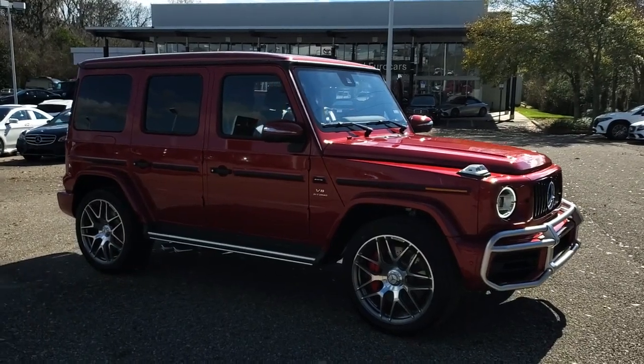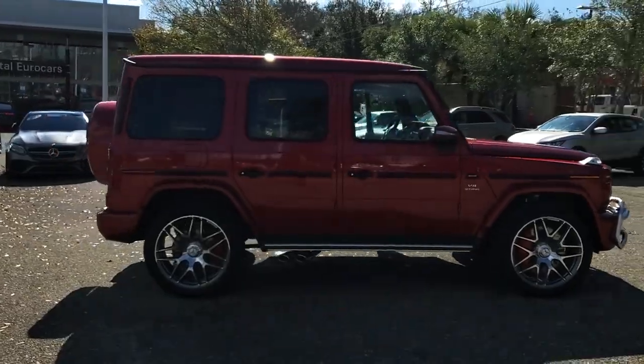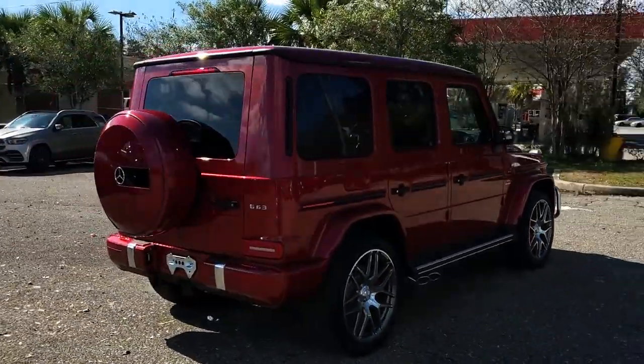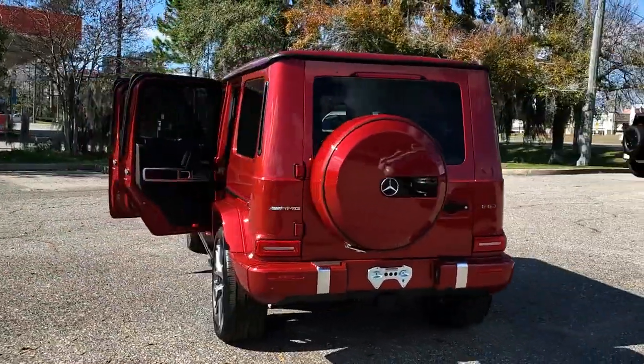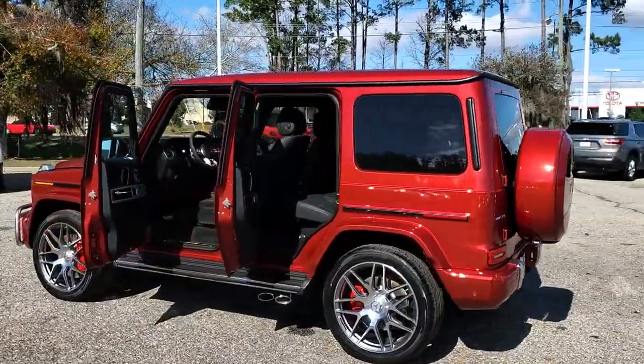You just found the 2022 Mercedes-Benz G-Class. Climb aboard this timeless G-Class SUV and let the adventure begin. Iconic upright styling sets a classic yet modern tone that blends old world luxury and the latest in strength and versatility.